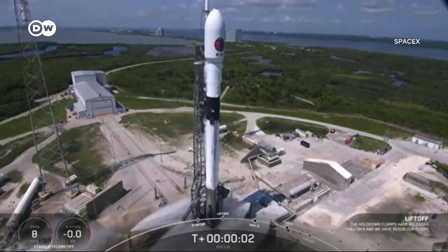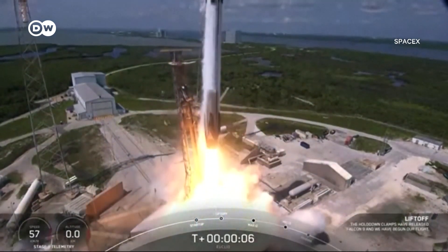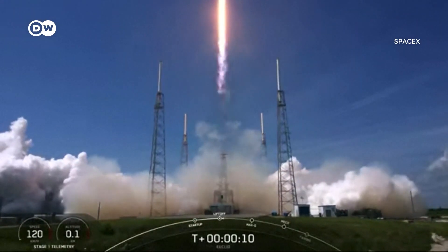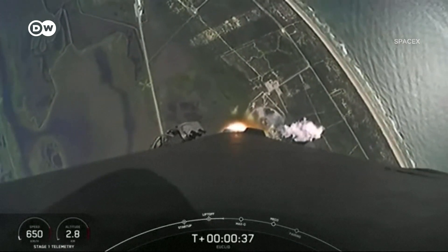The telescope blasted off in July last year and has twice sent photos back to Earth. It's hoped it will eventually provide an interactive map of the dark skies above. What we want to build is a bit like Google Earth for the universe, so that anybody in the future can look at the universe and see these billions of galaxies that we are going to map.